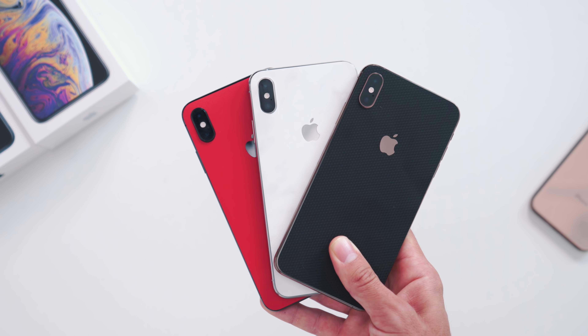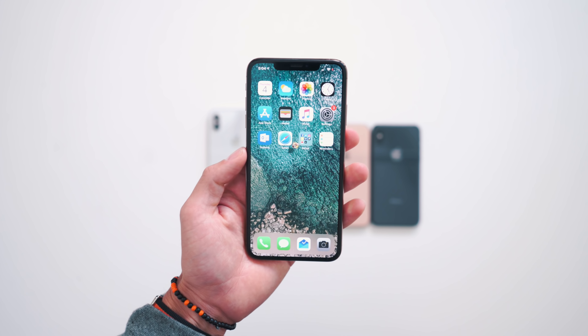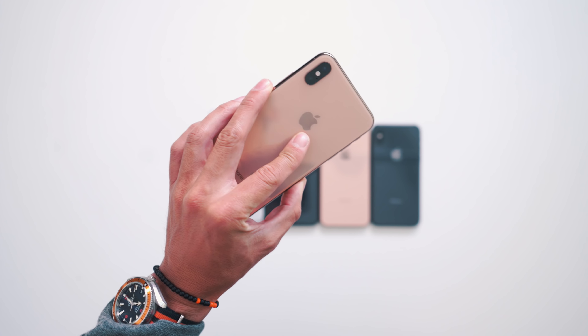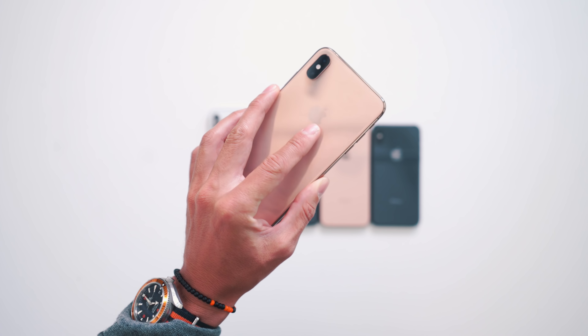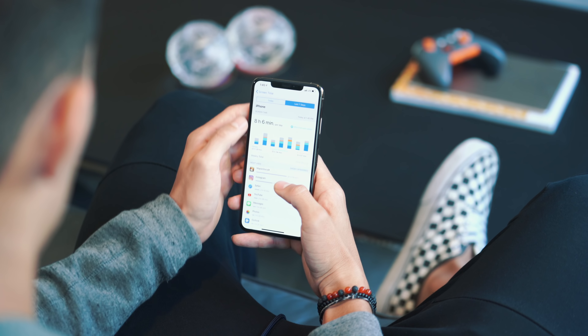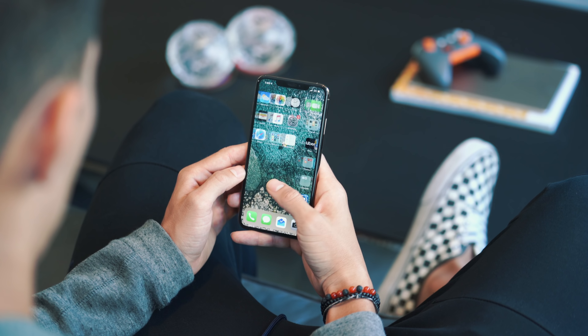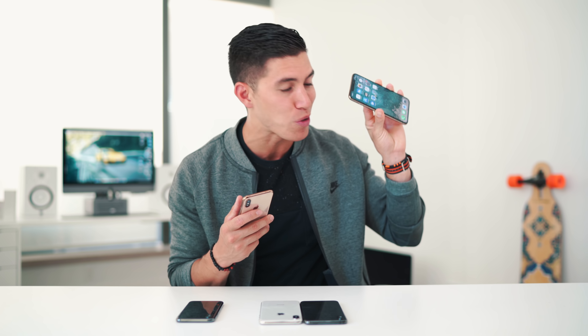I would definitely rock a skin on the back — dbrand has you hooked up. And if anything, a glass screen protector on the front just to make sure your expensive phone is safe and protected. I use the XS Max as my daily driver solely for the battery, as I'm out the entire day whether I'm at work or coming home to do YouTube stuff. I just need it to last me, whereas the XS sometimes just doesn't do that under heavy use.